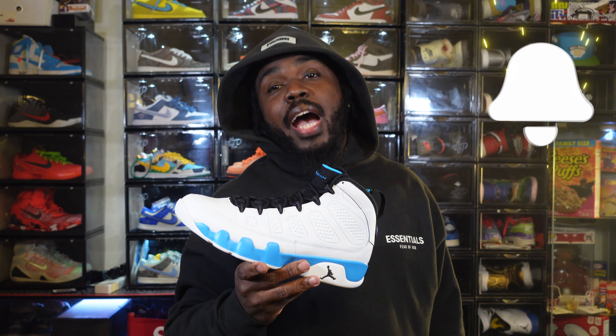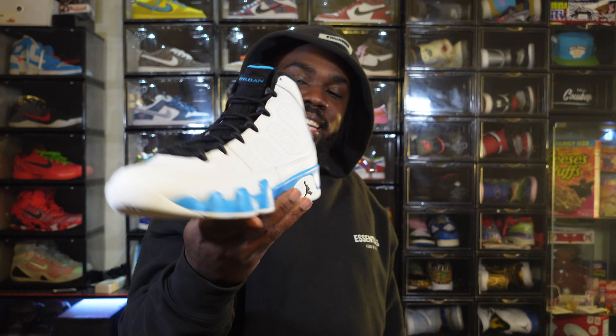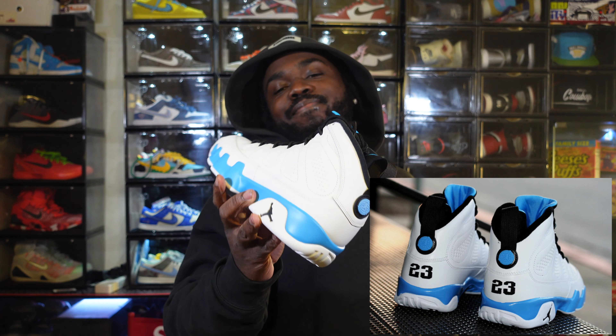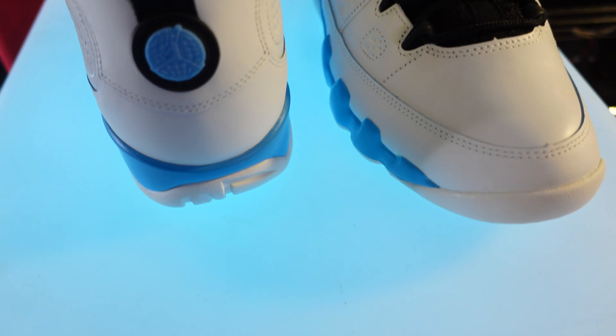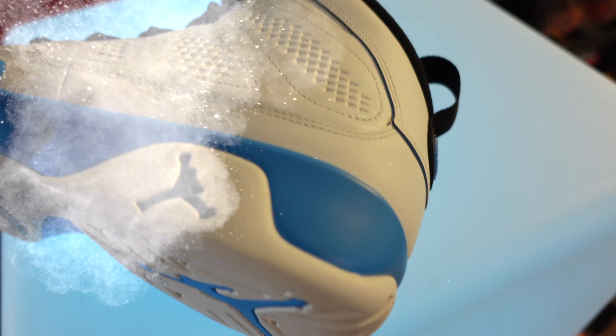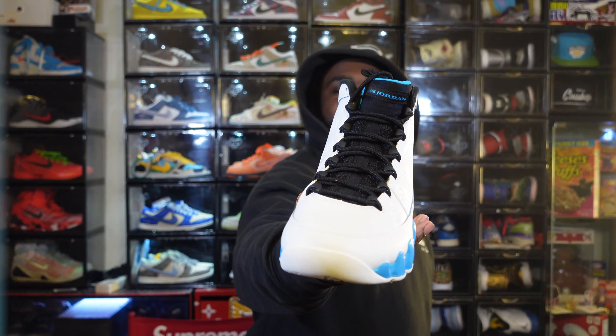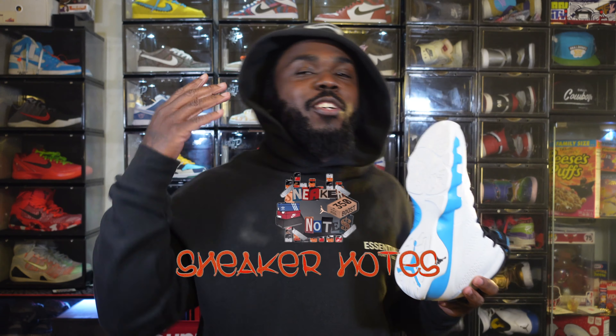This sneaker was released 14 years ago — think some of y'all have 14-year-olds. All we're missing is the 23 logo. Hit the b-roll. Cardia Jones on the soundtrack. Real quick, y'all remember the fusions they made? What's up family, welcome to another episode of Sneaker Notes, I'm your boy C Notes, thanks for checking me out.